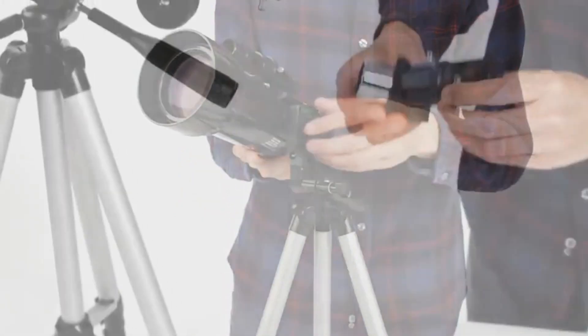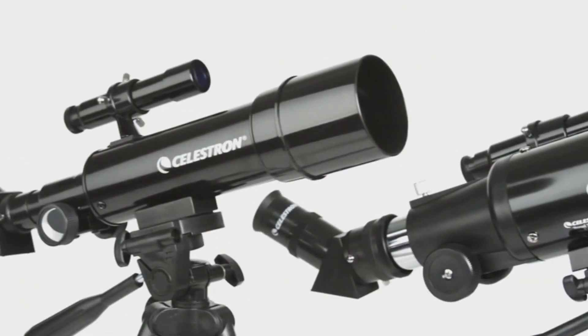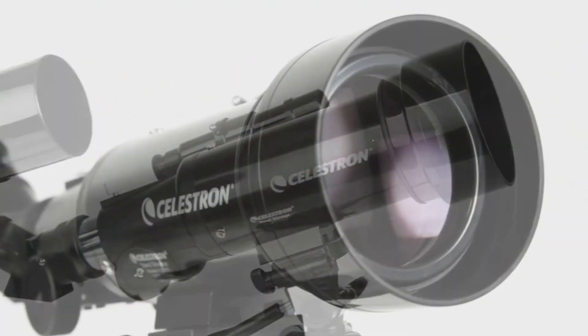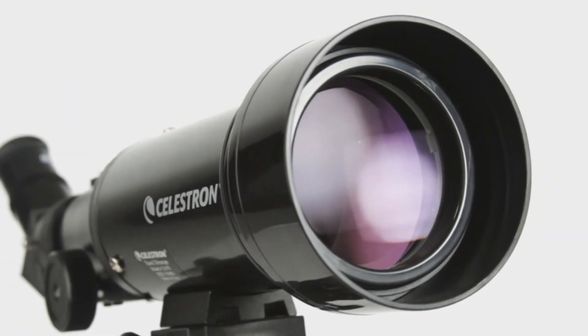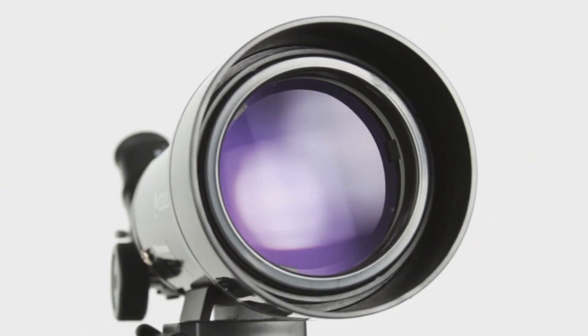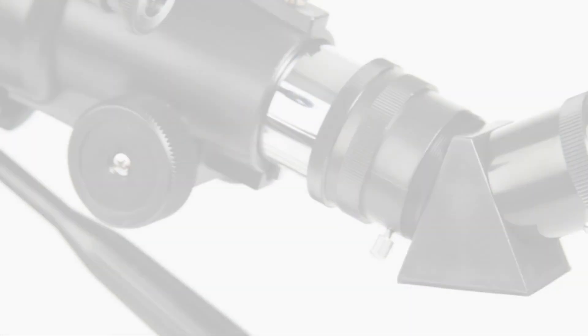the two powerful eyepieces ensure up-close views. And don't fret about weight — this model is lightweight yet boasts a brighter view than its 50mm counterpart. Setting it up is a breeze. Plus, it comes with a custom backpack, tripod, and complementary astronomy software. Why just look up when you can journey amongst the stars?